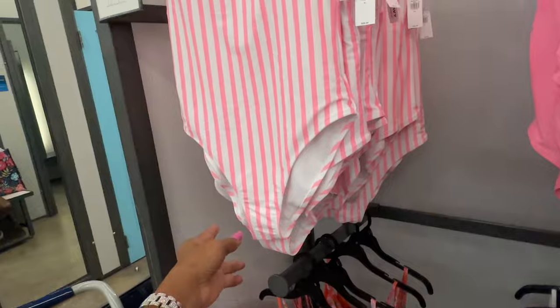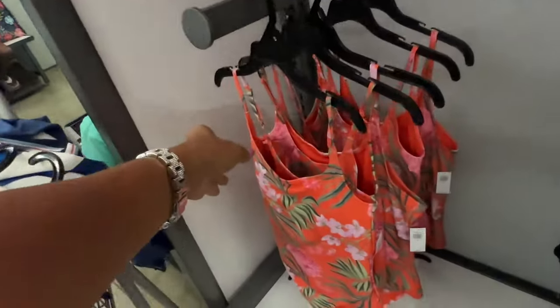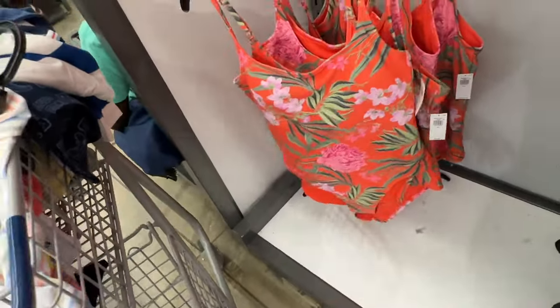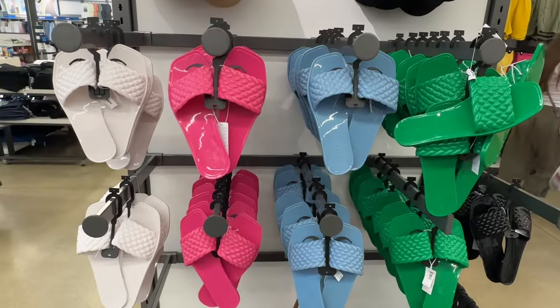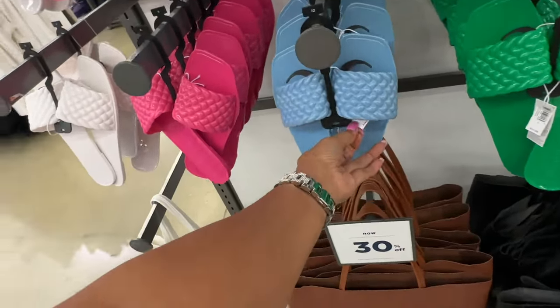This pink and white stripe is $30 — I like this, but check out this one. I love the floral — it's slightly padded. This is $30, this is the back. These are also 30% off — great for the beach! $15.